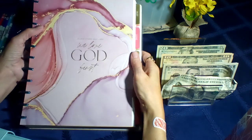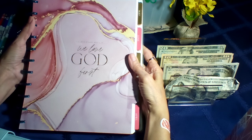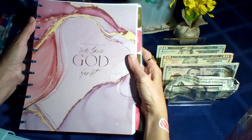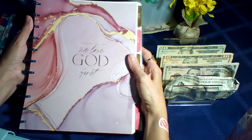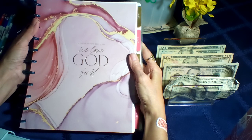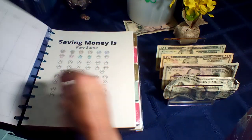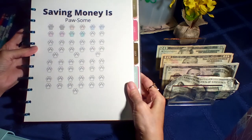Hey y'all, Crafty Saver here. I'm here to do this week's savings challenges. Hope everyone's doing well. Welcome to my new subscribers, and if you're returning, welcome back! Let's get started because I'm going to finish one of my challenges today, so let's jump right in. Up first is saving money as possum.